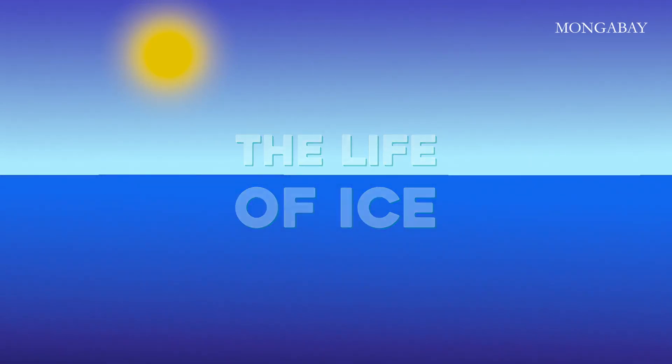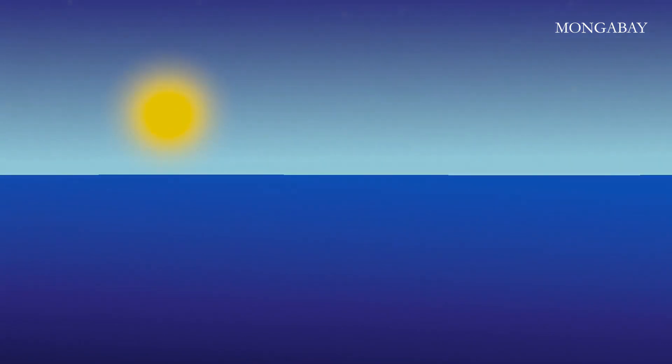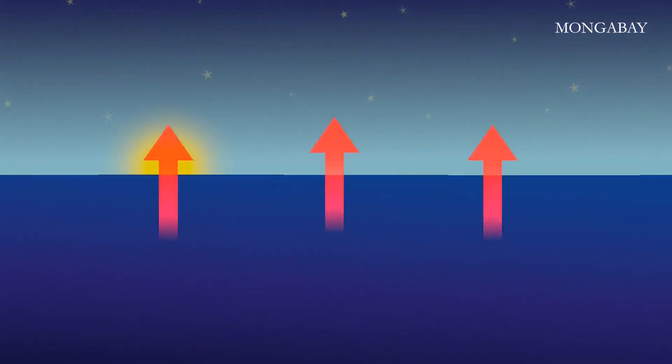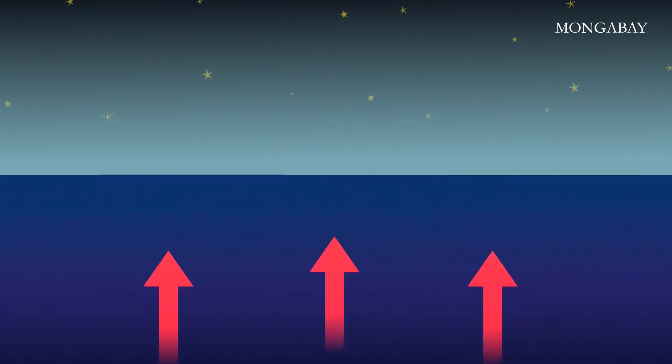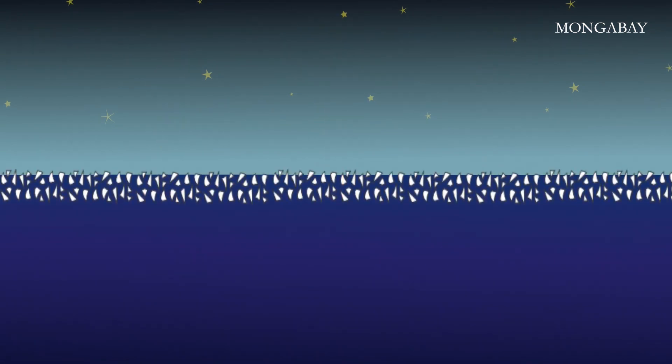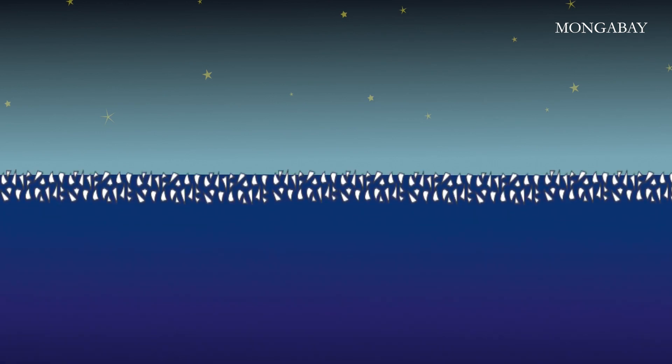Arctic sea ice forms when water temperatures drop below minus 1.8 degrees Celsius — that's 28.7 degrees Fahrenheit — but freezing doesn't happen instantaneously. The upper 100 or so meters of sea need to reach this temperature, and so as the Arctic winter approaches, it can take a while for enough heat to be lost to the atmosphere before freezing starts. When it does, the water begins to fill with spindly crystals called frazzles, just a few millimeters wide, that bob freely in the water.